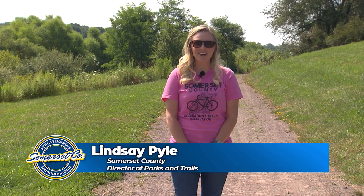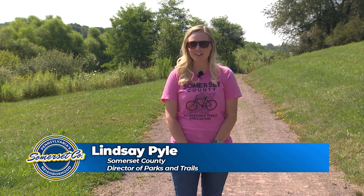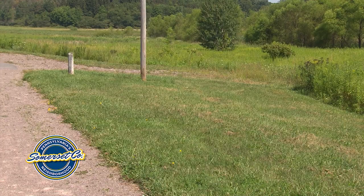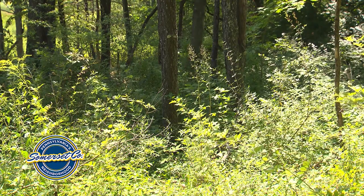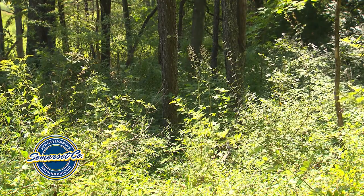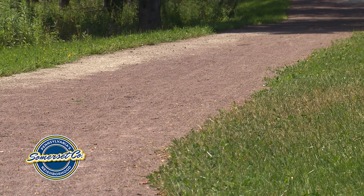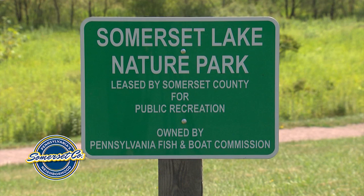This is the beginning of the current 1.5 mile trail. We recently constructed this trail. Before it was heavily treed, lots of shrubs, and we had a group of volunteers as well as county inmates and county staff to clear the trail from the heavy brush and trees.